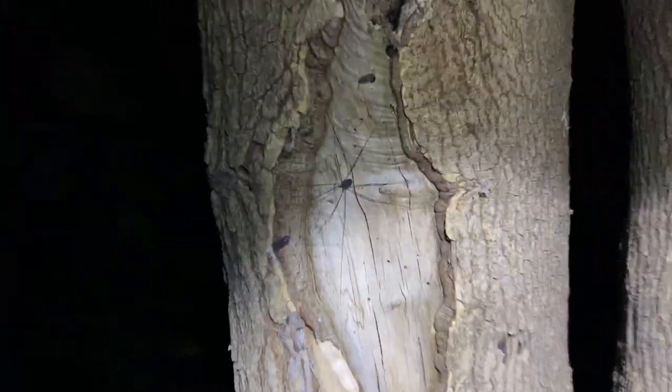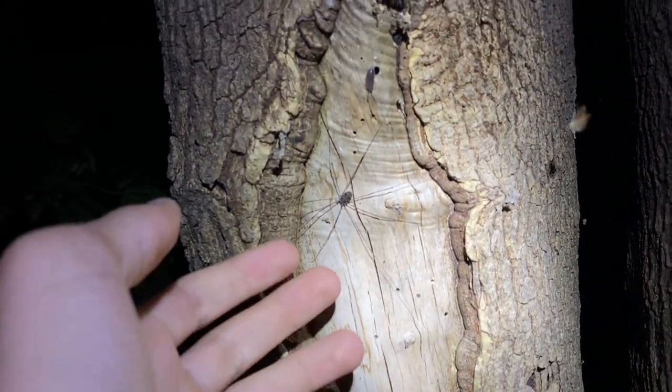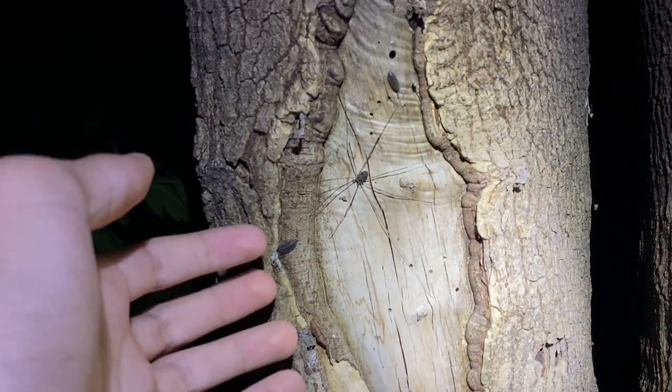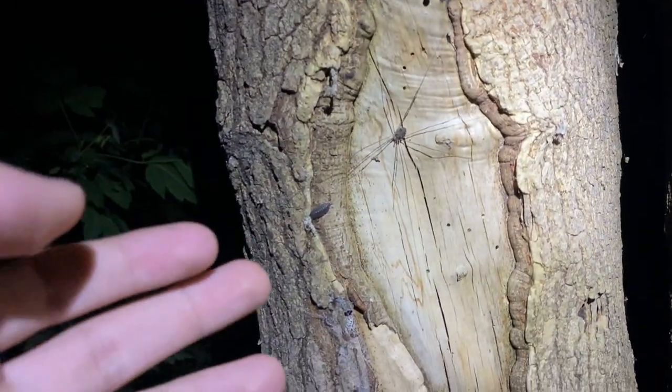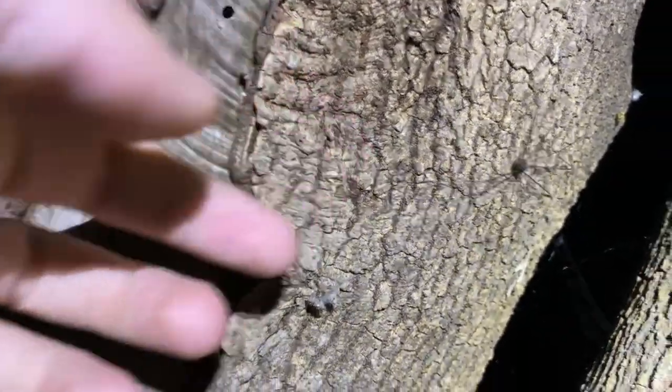I guess these harvestmen are arboreal too — this one is hanging up in a tree, pretty far off the ground. A lot of the ones I've been finding tonight are quite perfect; these are notorious for missing limbs. Over here on this same tree, actually on this branch, you can see a few more — there's another one there and one down there too.